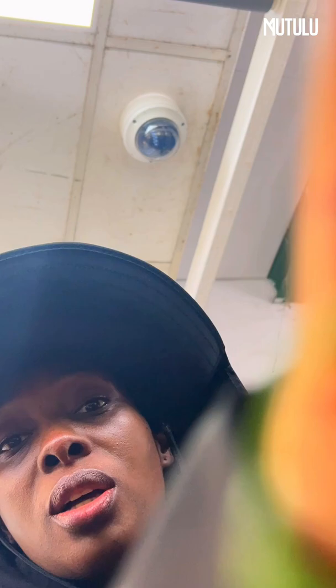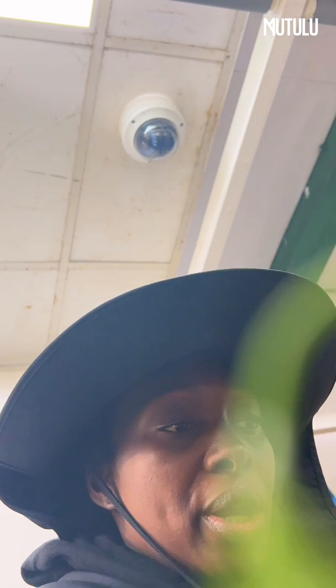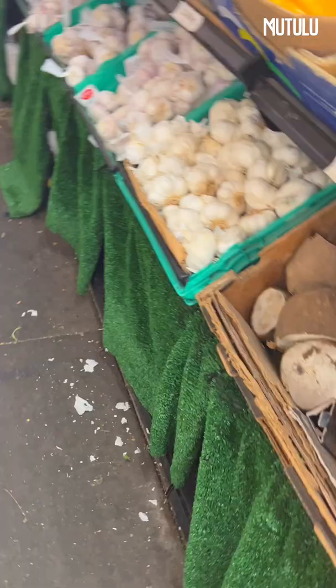I'm very fond of going to the market myself and choosing my own produce, because you get to choose it — it would be so disappointing ordering something and then having something substandard arrive in your box. So I really do encourage you to go out there and go to the market.